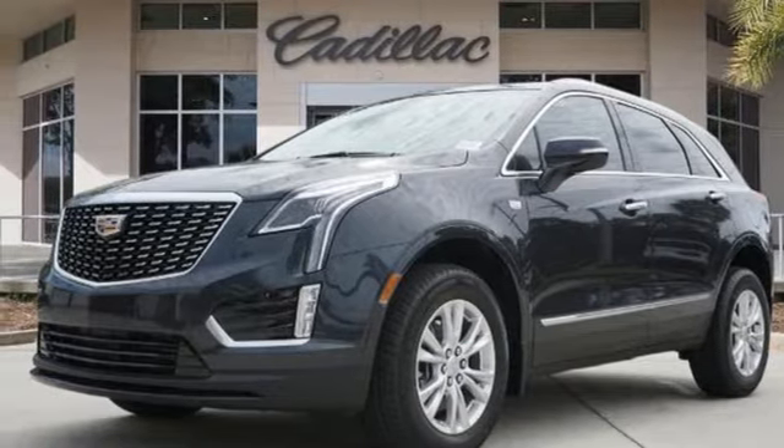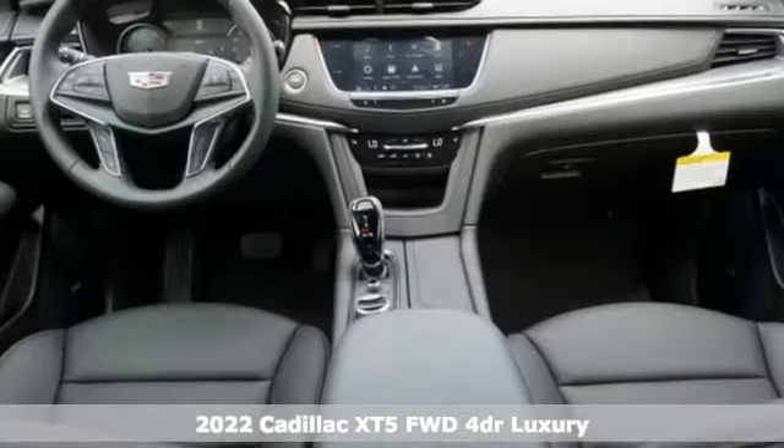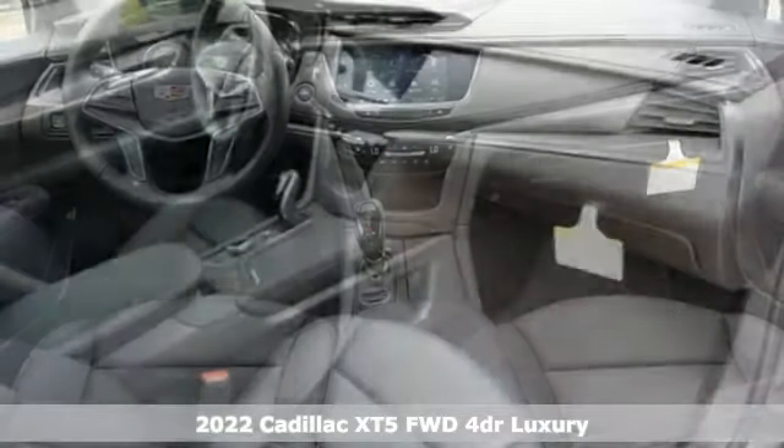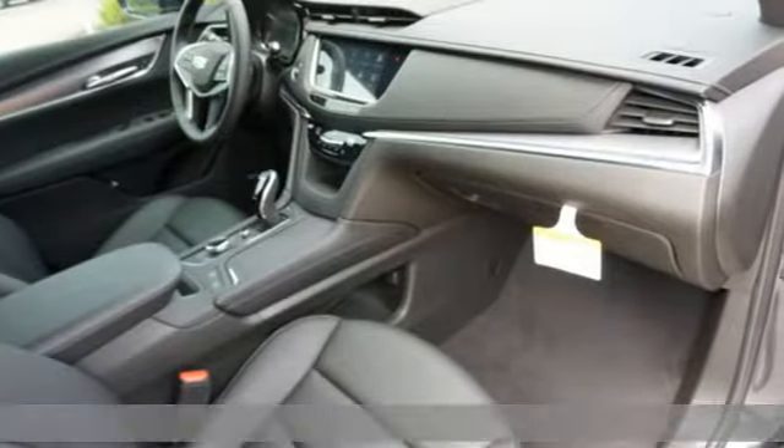It's a new 2022 Cadillac XT5 — attractive and accommodating. Treat yourself to a vehicle that does more for you. It comes with great features you'll love.